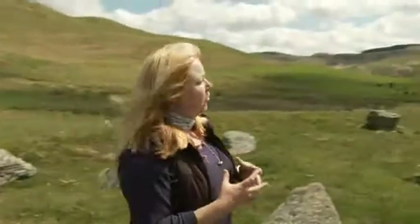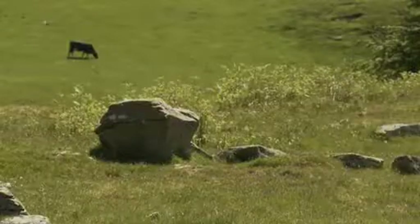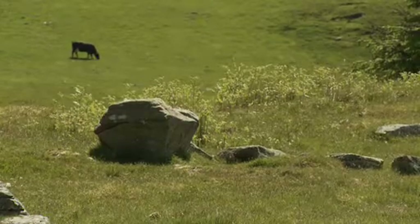At the far end, maybe an entrance. At this end, maybe a chamber for domestic purposes. Maybe someone was living here while they were processing the sheep.